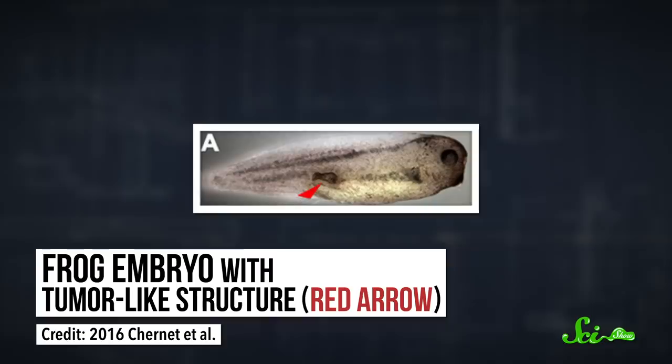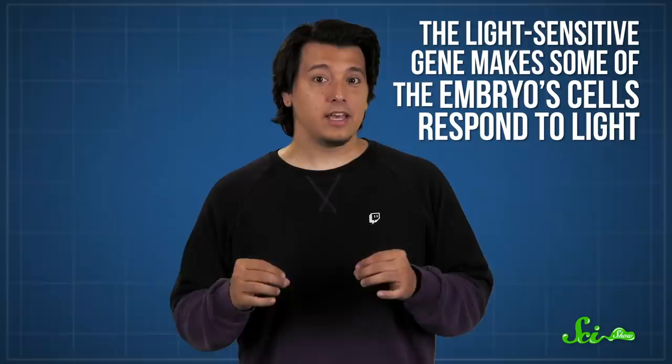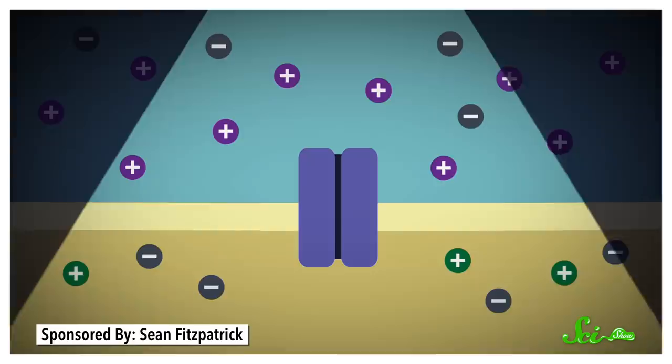The current downside is, ion-targeting drugs have their own set of harmful side effects, like irregular heart rhythms. But one group has found another way to do this. Their experiment was published in 2016 in the cancer journal OncoTarget, and it had two main parts. First, they injected a gene into frog embryos that caused tumor-like structures, ones that behave similarly to positively charged tumors seen in humans. Then they injected a special light-sensitive gene. Essentially, it makes some of the embryo cells respond to light, so when the researchers shined a laser on those cells, their ion channels would open or close.